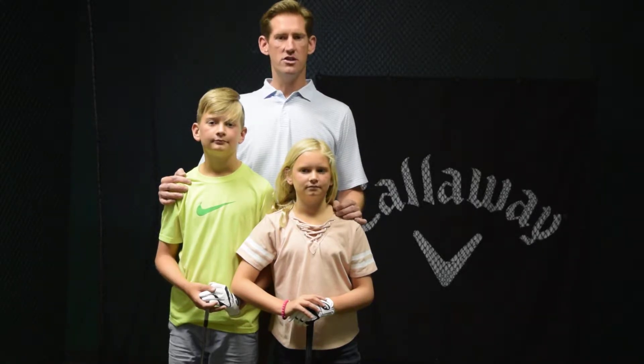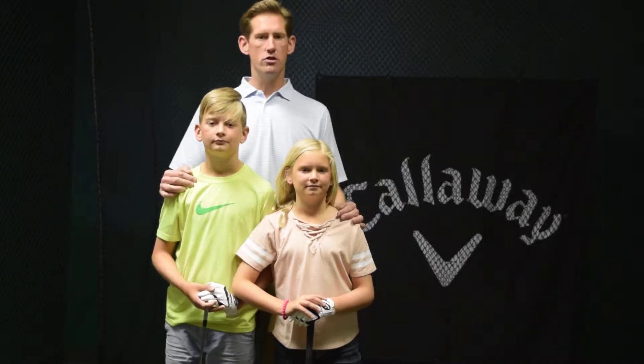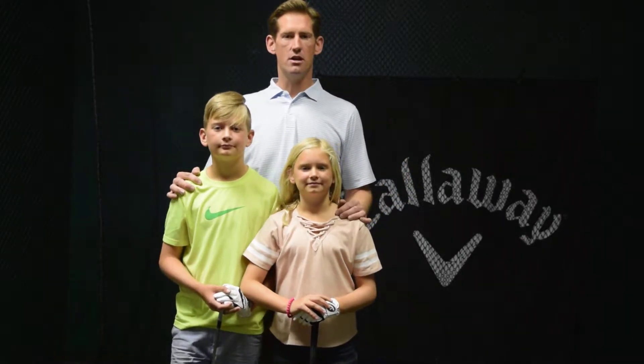Come on out and visit our store, meet me. We can talk about some of the techniques I like to use with our juniors and just get a better feel for what the program is all about.